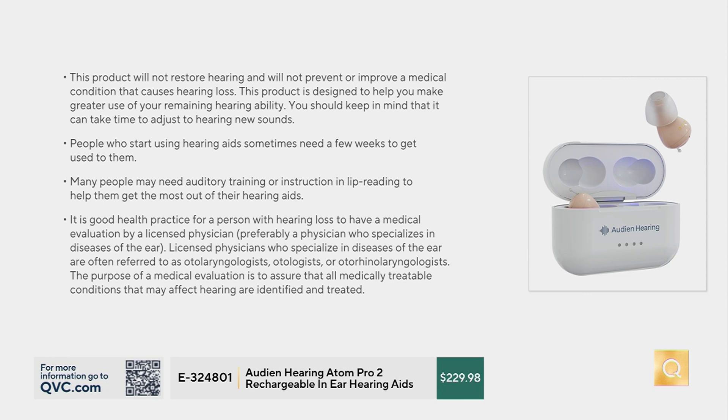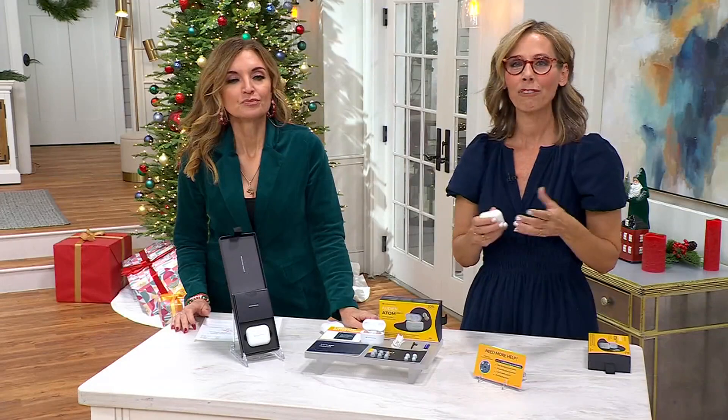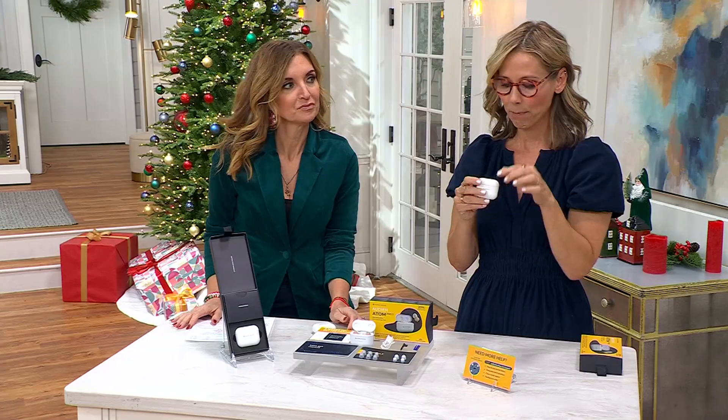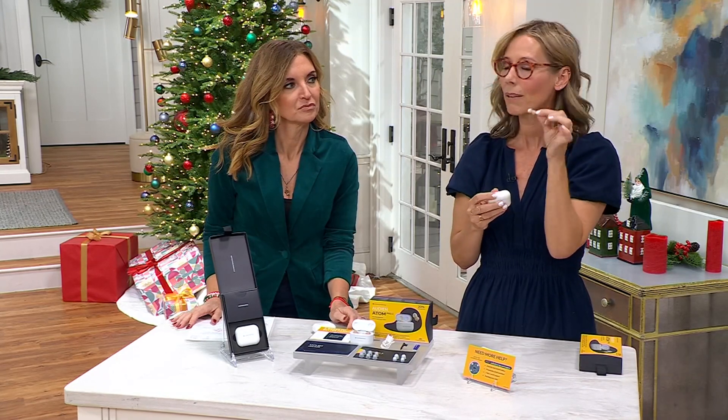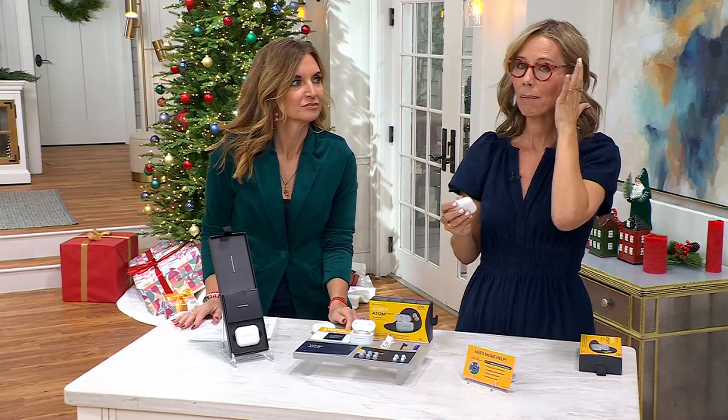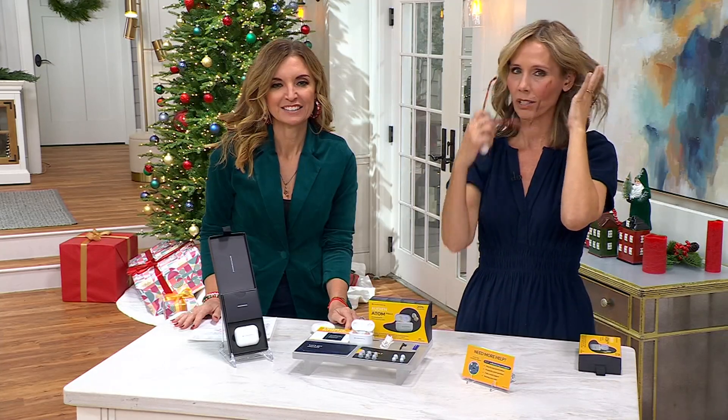Mild to moderate hearing loss is probably one of the most untreated conditions in the world. Up to 80% of people who should be wearing hearing aids aren't, because of accessibility. These are affordable, accessible, and easy to use. There are no adjustments to make — when you get that perfect tip in your ear, it feels so natural. You won't even know you're wearing them. My glasses are actually more in the way — you can't even tell I'm wearing it at all.